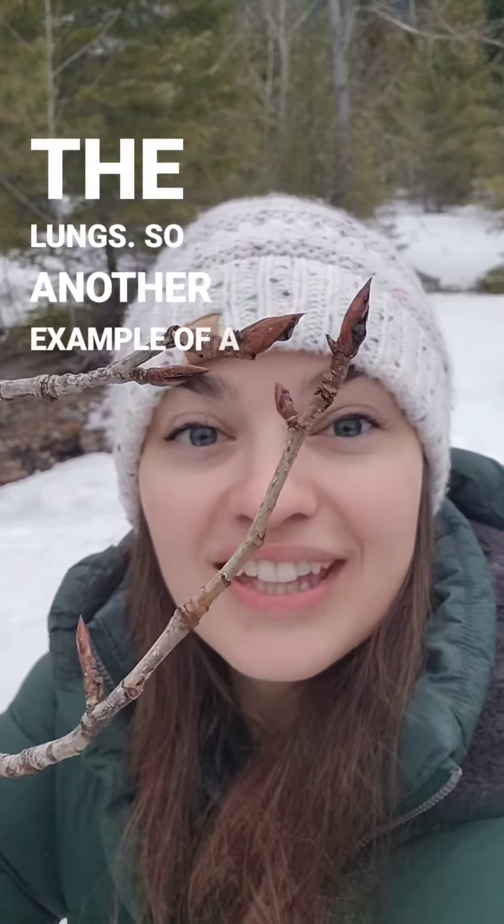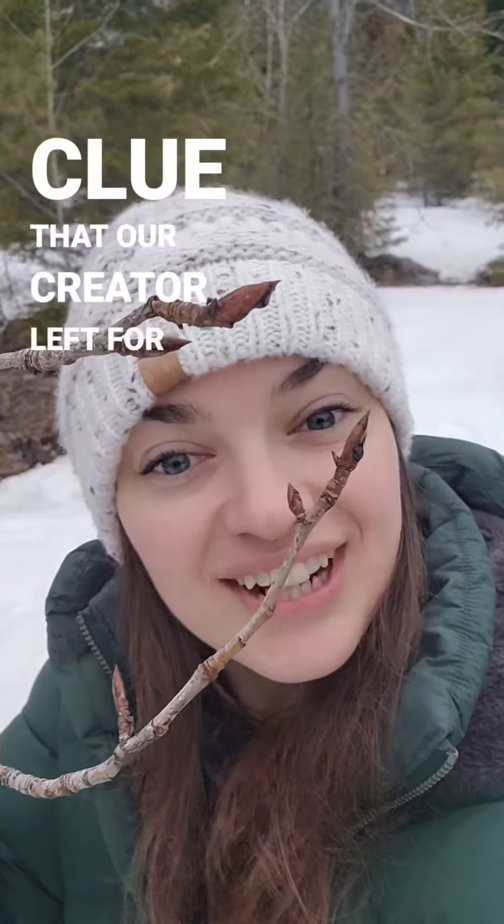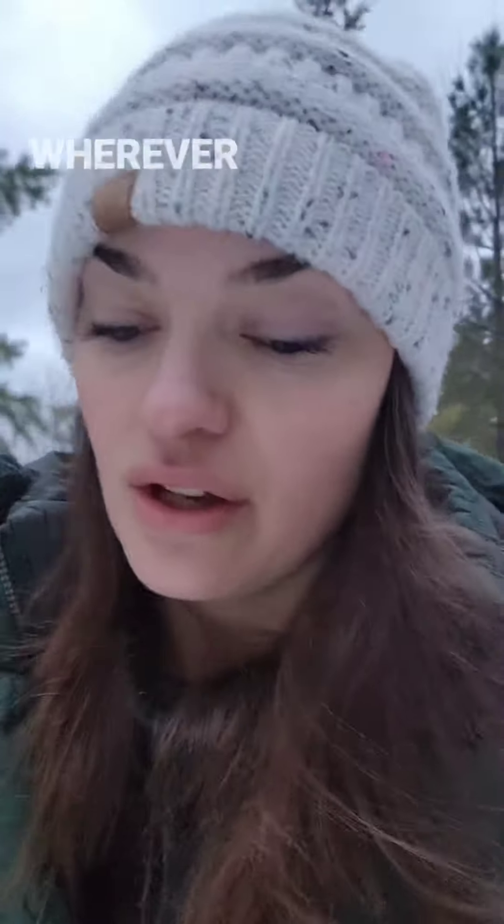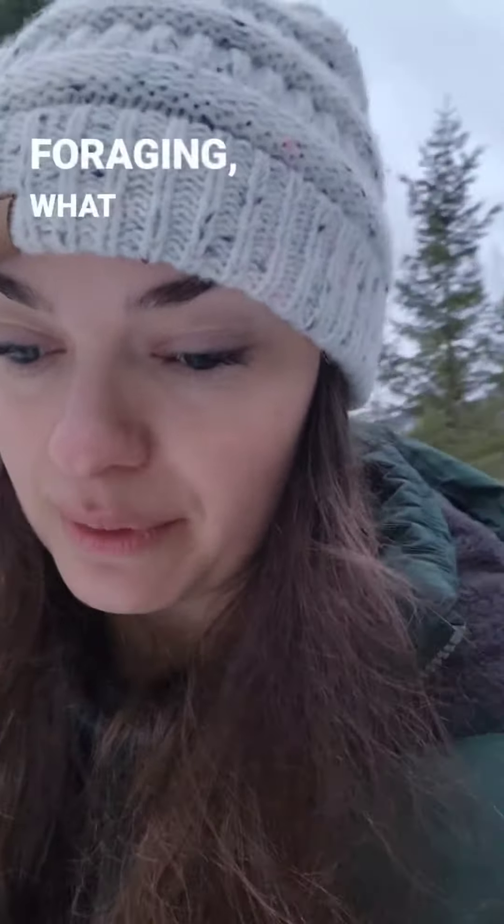So another example of a clue that our creator left for us. The doctrine of signatures is a theory, an idea, and I think we can continue to look for it wherever we are — what we're foraging, what we're eating.